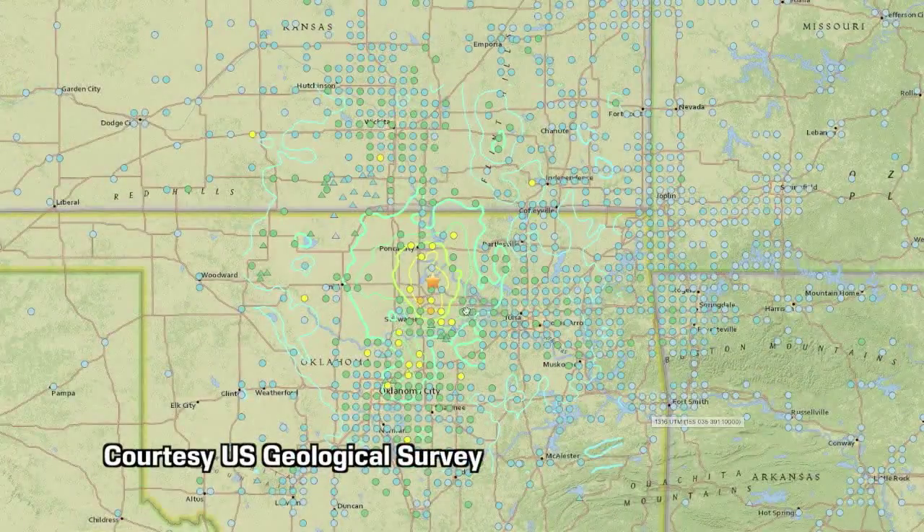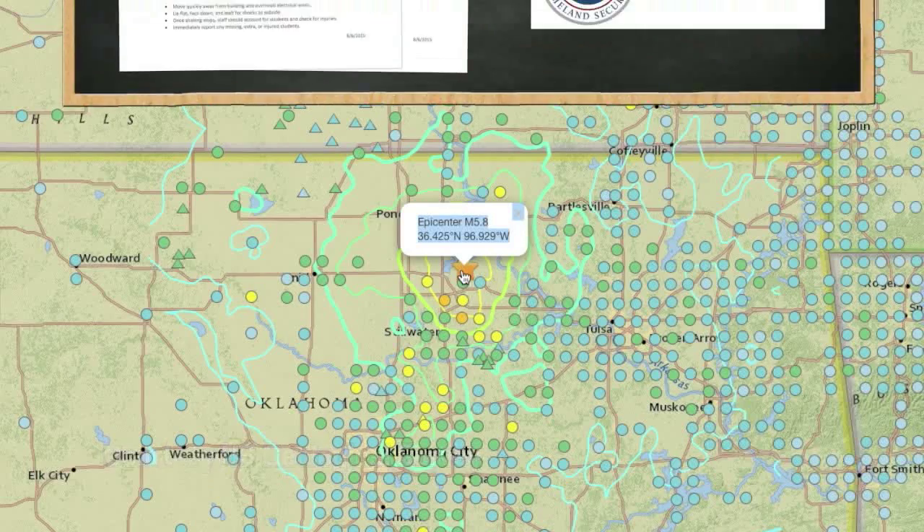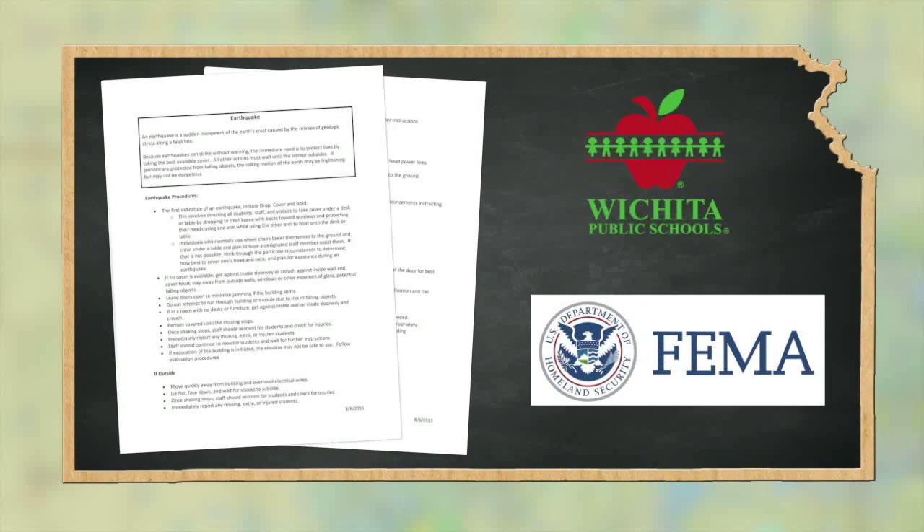we do need to make sure that we are prepared in the event of a more powerful earthquake, such as the 5.8 magnitude quake that hit Pawnee, Oklahoma in September of 2016. For that reason, Wichita Public Schools officials, following guidelines from FEMA, have developed earthquake procedures for our district.